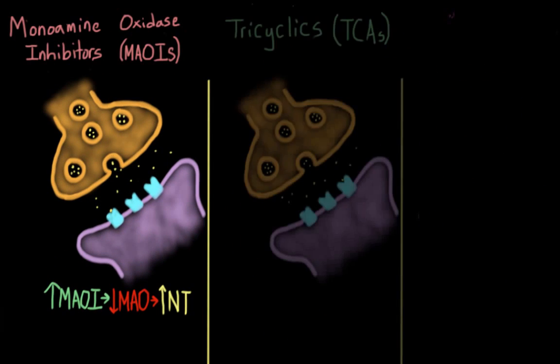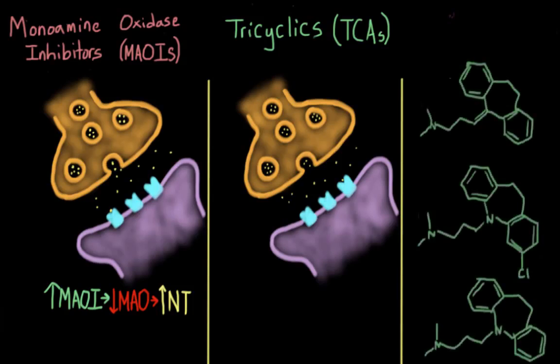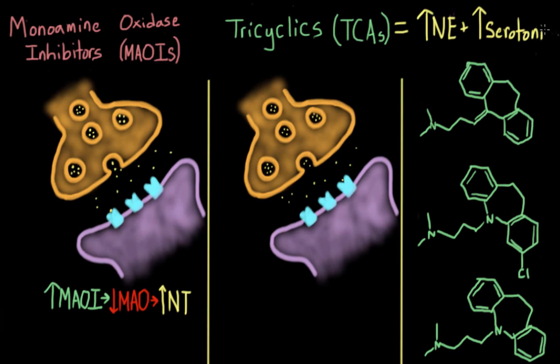The next type are tricyclic antidepressants. Instead of being named for what they do, these drugs are named for how they look. All of them have a three-ring structure — tri for three and cyclic for the rings. Tricyclics work by increasing the levels of two specific neurotransmitters, norepinephrine and serotonin. But the way they do this is very different from MAOIs — instead of stopping an enzyme from breaking down these neurotransmitters, TCAs work by interfering with a housekeeping mechanism called reuptake.